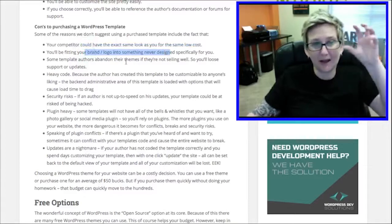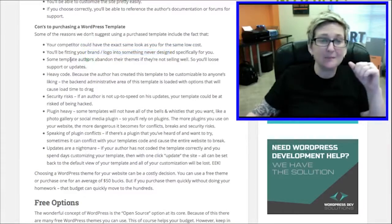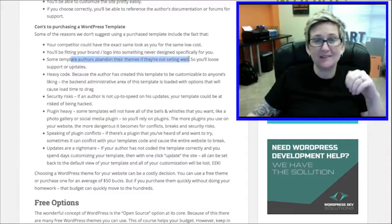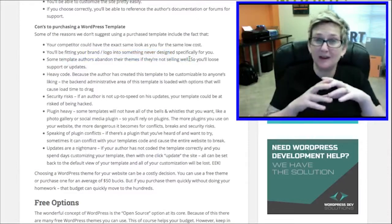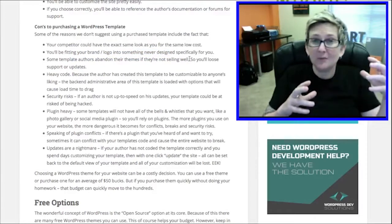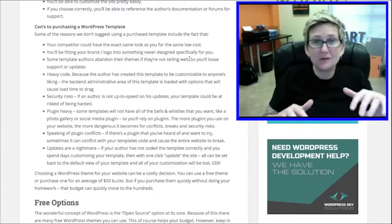Some template authors abandon their themes when they're not selling well. What that means for you is if you purchase a theme and invest $40 to $50, and a year later down the road the author decides that theme never sold well and doesn't want to support it anymore, you're kind of on your own.